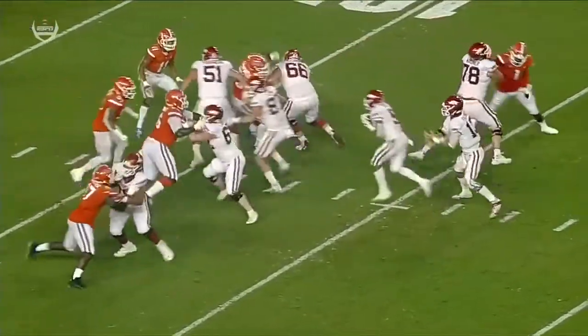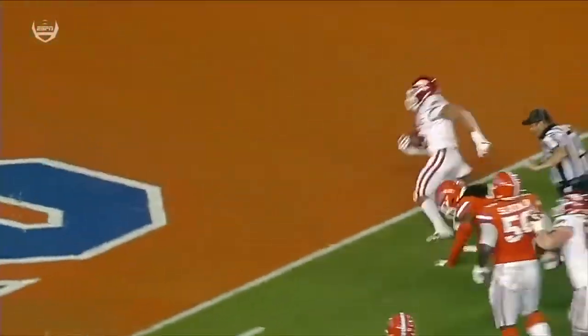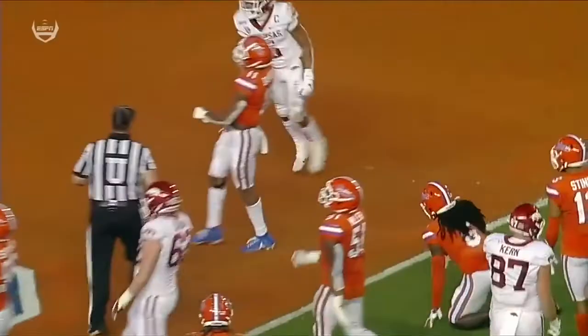That safety — Stromberg at center kicks out, Kern leads up, and then he teases that safety. Steiner drops down, puts his foot in the ground and goes north and south.